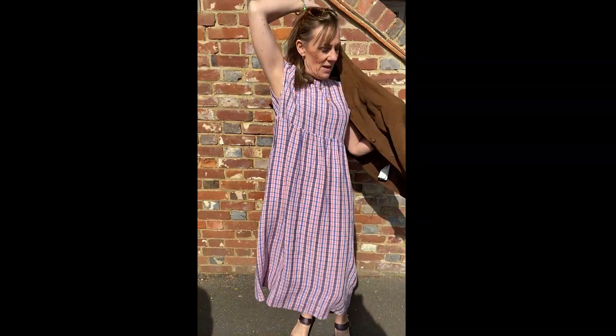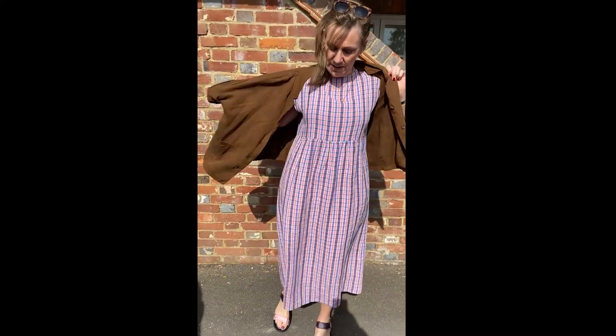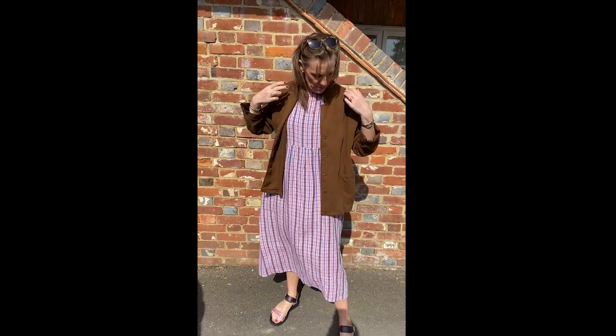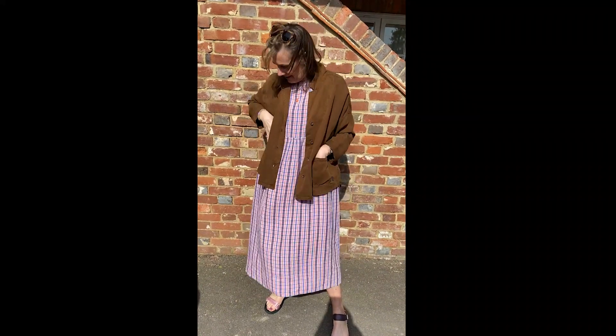I hope you like this outfit. I just think it's got so much to it — it's such a super outfit. Nice big pockets. I hope you like it. Lots of love, bye!